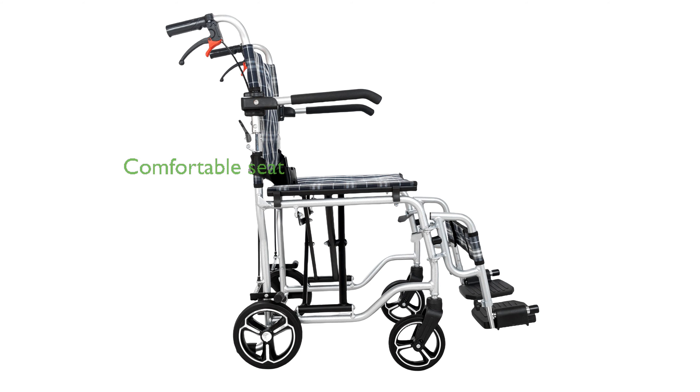Equipped with a comfortable extra-wide seat that measures 19 inches wide by 16 inches deep, this wheelchair ensures optimal support for extended periods.